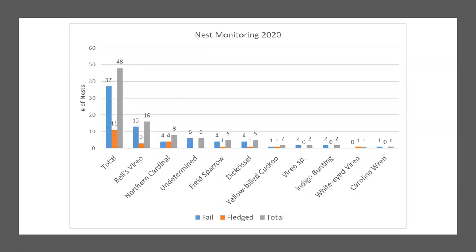For our nest monitoring, we located a total of 48 active nests this summer, 11 of which produced healthy fledglings. It was very exciting to find 16 Bell's Vireo nests, which is encouraging for the next two years of our research to get some good data from them.